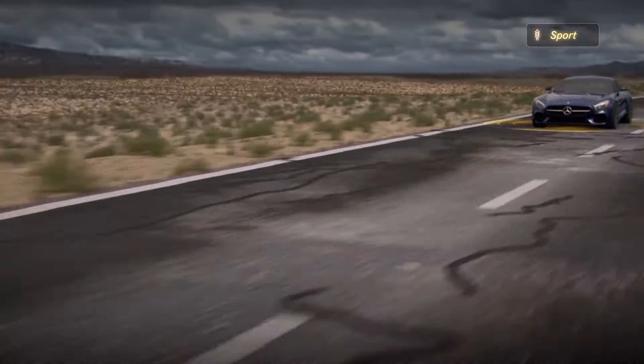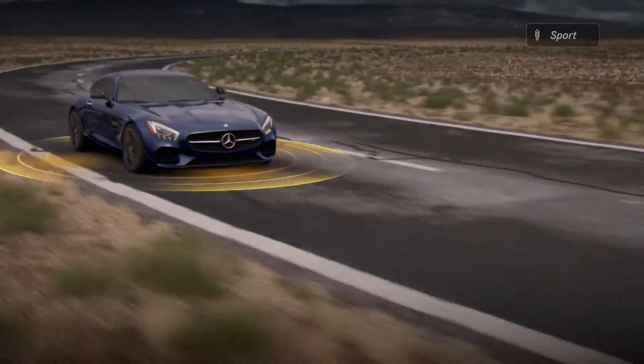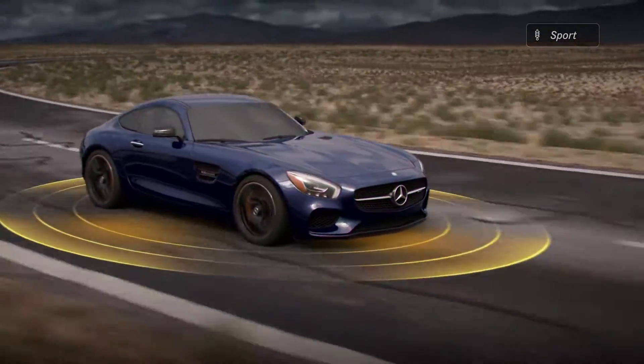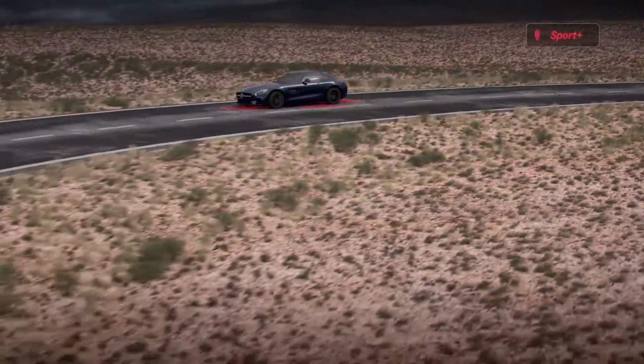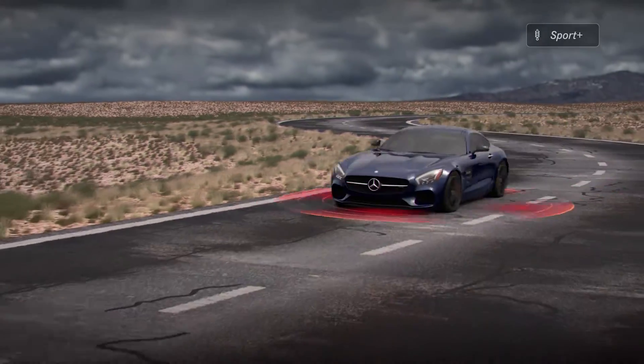The Sport setting increases the damping rate on both compression and rebound for better wheel control and more defined road feel in cornering or high-speed lane changes. The Sport Plus setting calibrates all suspension variables to their maximum levels of performance.